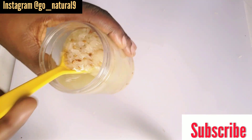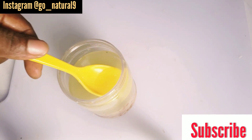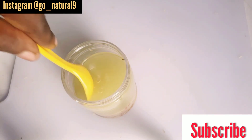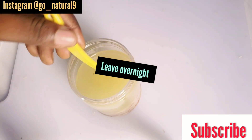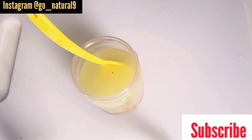Stir it like this and leave it overnight. Look at the color. This will help your hair to grow massively. For those of us that desire longer hair — as for me I want to cut my own hair because the heat is much — but some people just love hair and love to carry their natural hair.